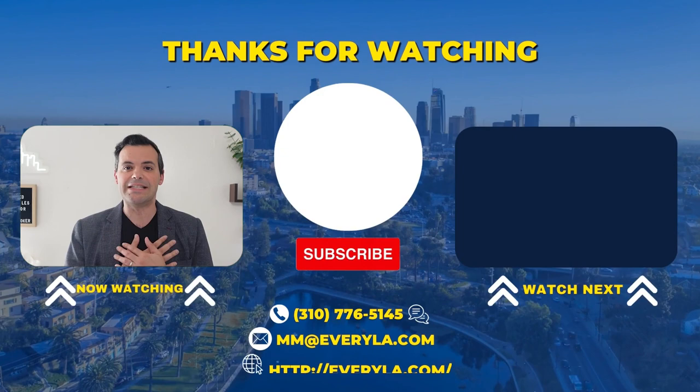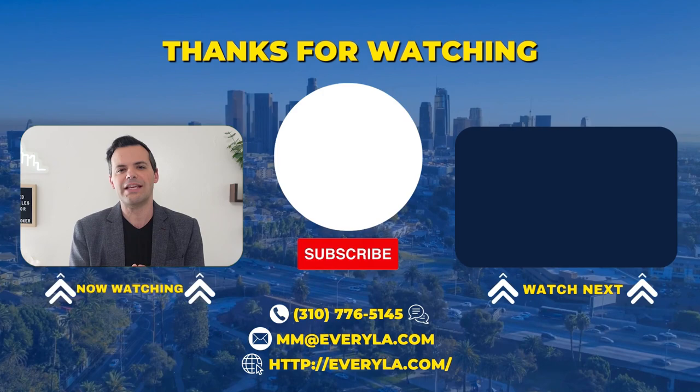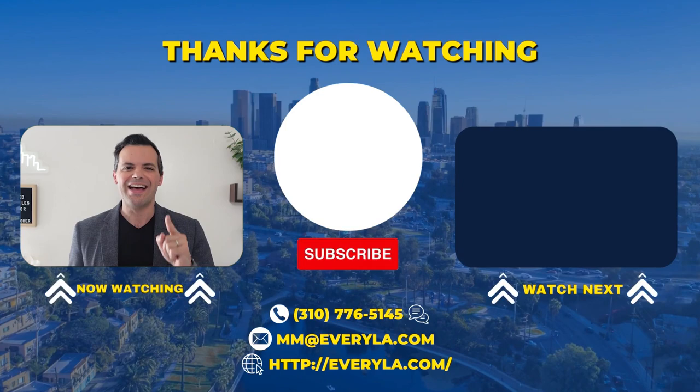Thank you everybody for joining me on this video. My name is Matias Baker-Mazucci and I'm your trusted Los Angeles realtor. If you enjoy this content, please like, subscribe, and help me spread the word. If I don't hear from you sooner, I will see you on the next video. And until next time, live boldly and explore in Los Angeles. Thank you.